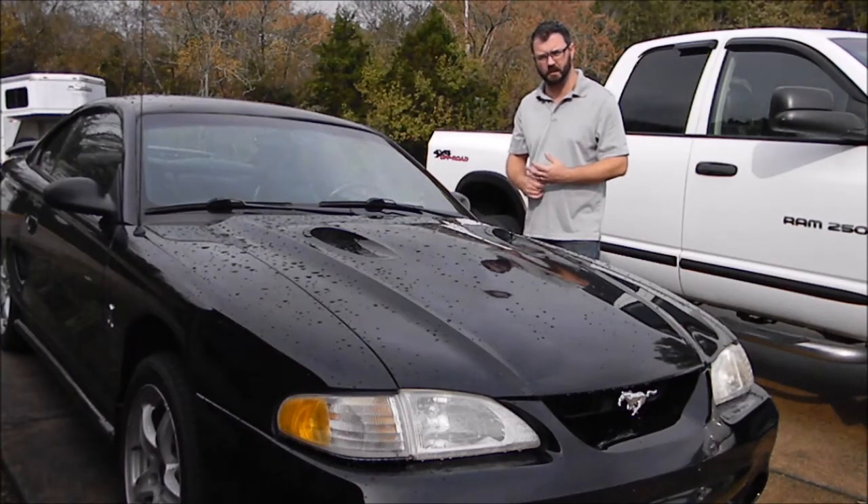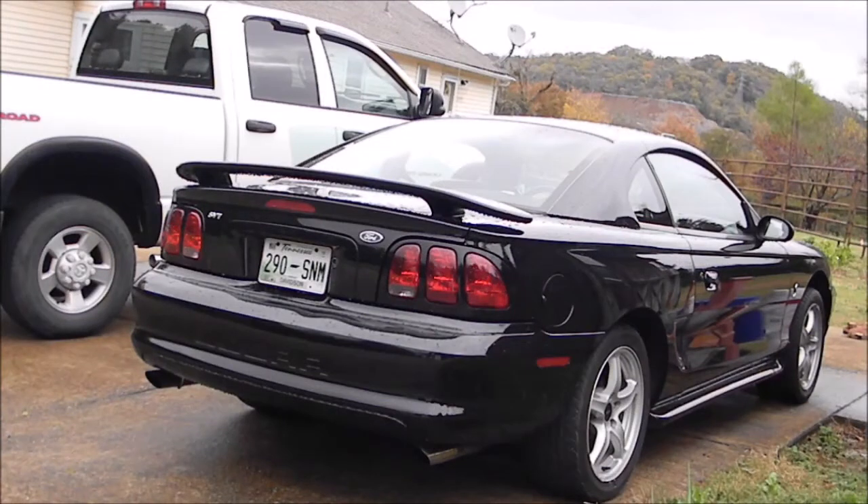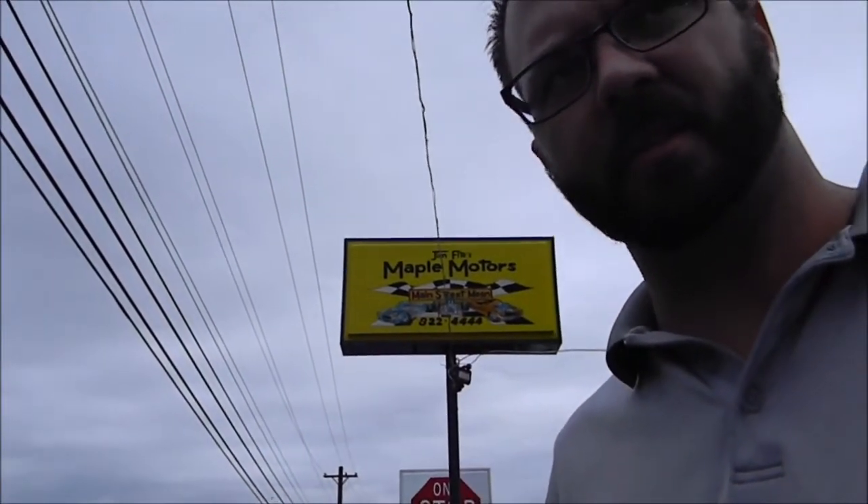Maple Motors I think is in Hendersonville, and then there's Franklin. I don't know where Alexander is — I've got to look that up. Alright, let's get the GPS going and see where we're going today. We are at Jim Fites Maple Motors in Hendersonville.